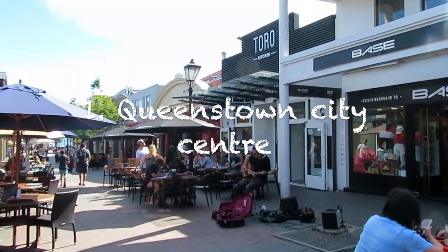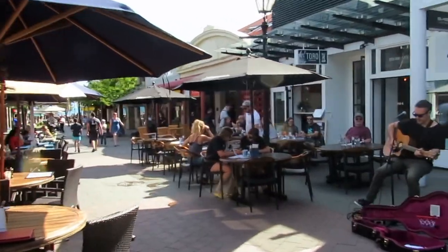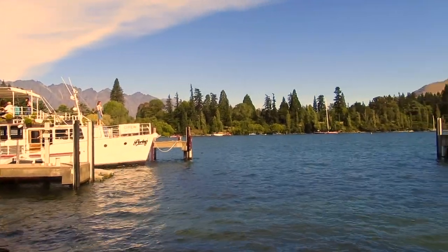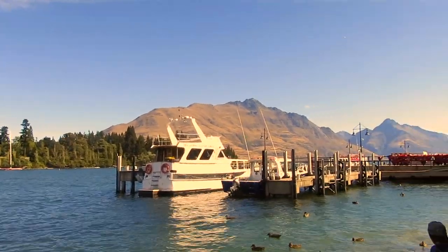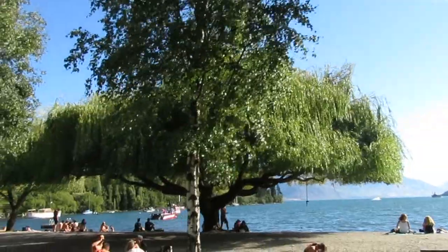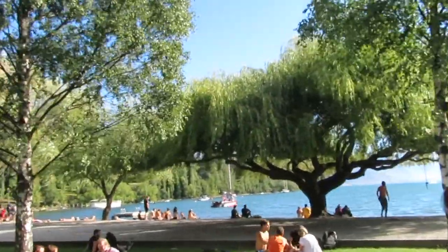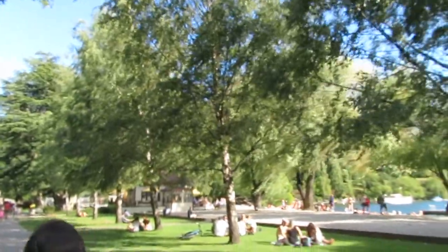First up is the Queenstown City Centre. Although it's quite touristy down there, I actually really enjoyed this because it's really nice to go for a walk. It's super small and quaint and it's just a relaxing thing to do after a long day of sightseeing. There is a lake nearby where you can sit down and feed the ducks for only two New Zealand dollars, and you can also swim in the lake. There's a grass patch and a lot of people were just chilling out by the lake and having a picnic.